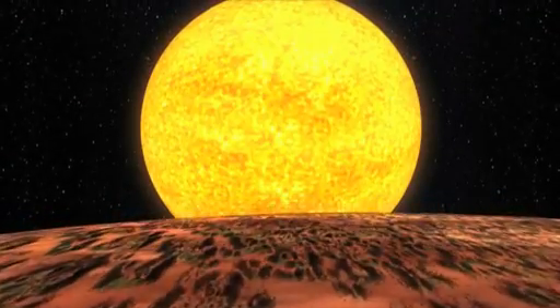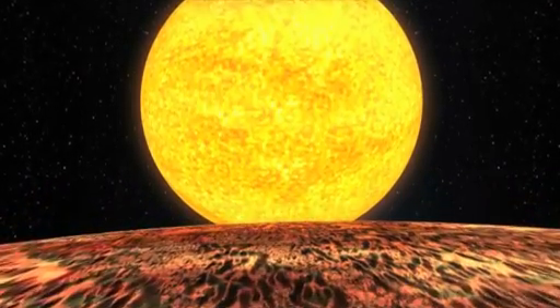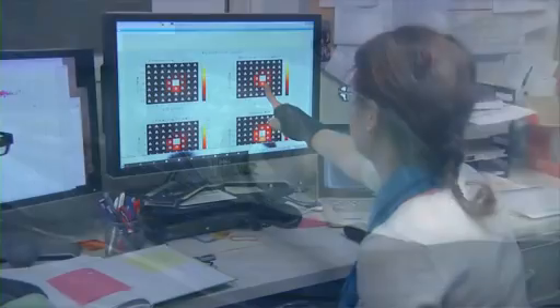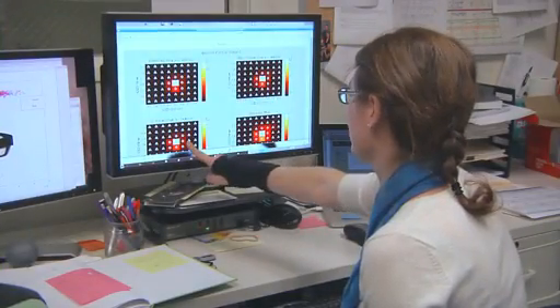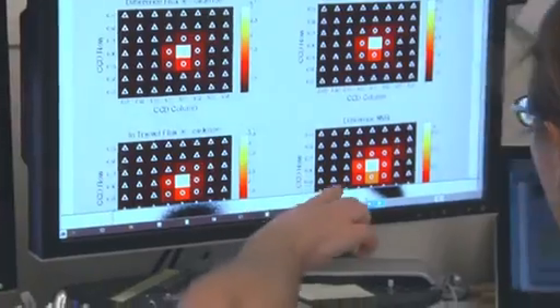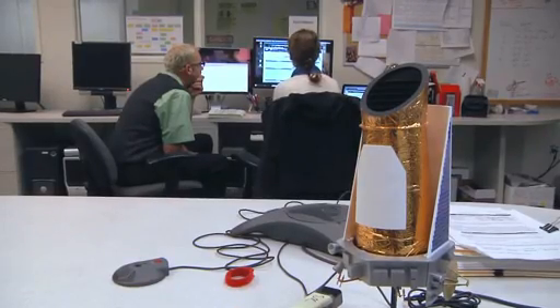The extreme temperatures and proximity to their host star means that the planets are not in the habitable zone, the region where liquid water could exist on the surface. These discoveries are a validation of the complex data analysis process that the Kepler team is using to detect transits of Earth-sized planets in front of their stars.